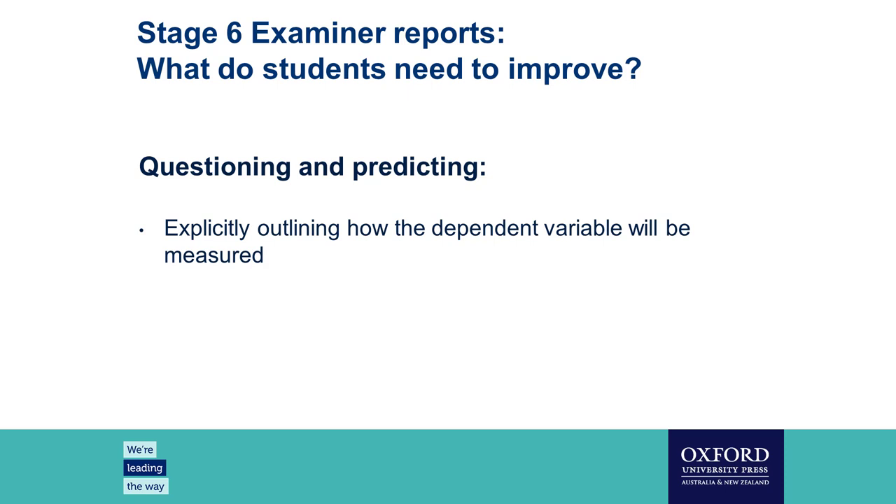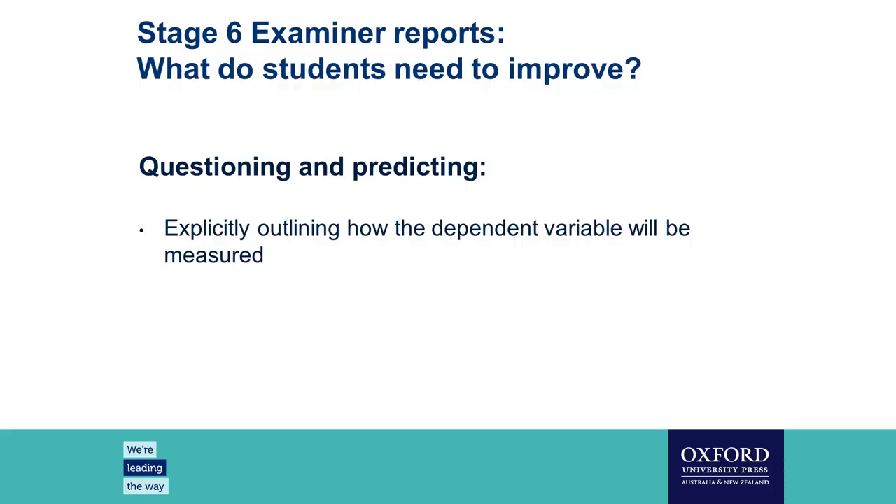I'm Maura, Assistant Head of Science at MLC. I've been a senior HSC chemistry marker and last year I was marking the science extension paper, which was a totally different ball game. I was involved in writing the skills booklet as my contribution to this project. These are some pain points from HSC examiners across all the sciences. In questioning and predicting, it's about explicitly outlining how the dependent variable will be measured — something students are still struggling with even in Stage 6.